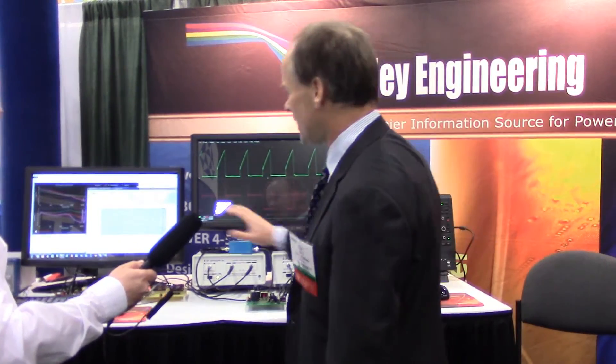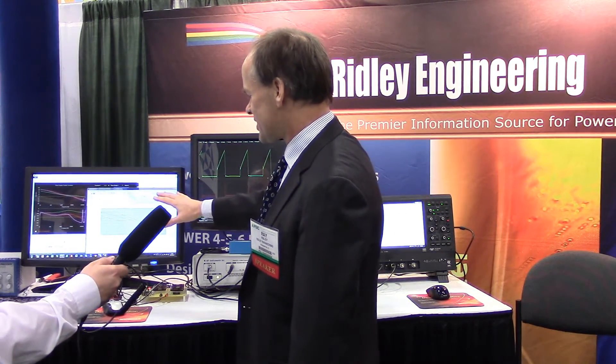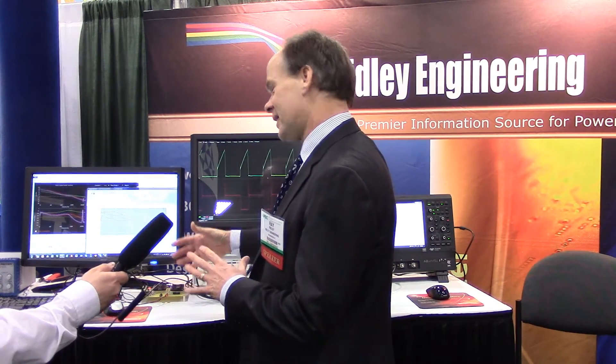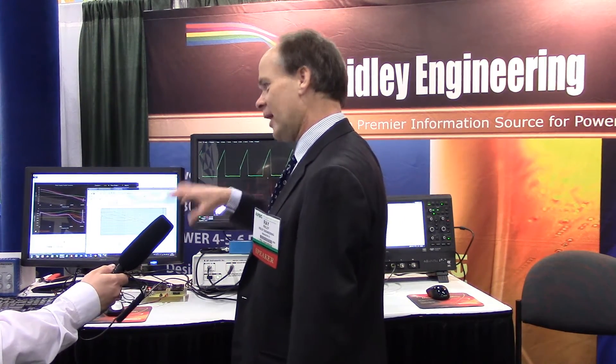We have another screen here showing our design software. If they've never designed a power supply before, they just put in the specs and it will tell them all the components they should use. If they have designed power supplies before, it will help guide them and they can steer the program in the direction they want by incorporating their experience.